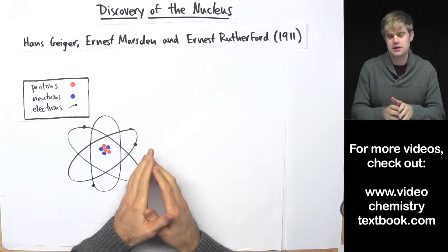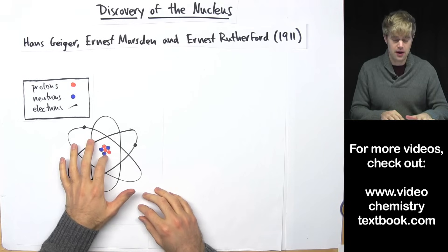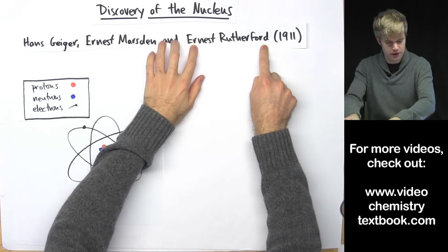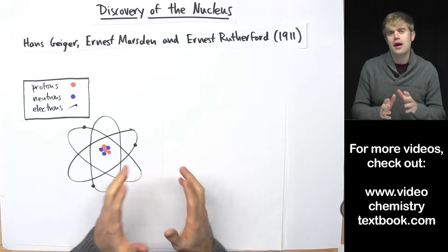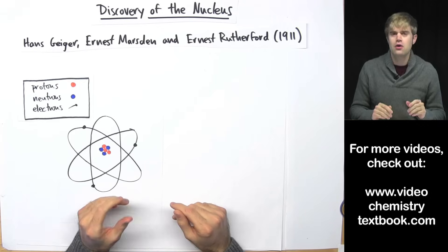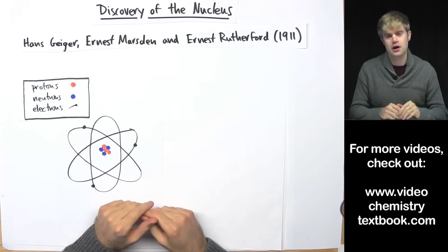In this video we're going to look at how scientists discovered that atoms have a nucleus in them. This discovery was made by Ernest Rutherford as well as his colleagues in 1911, and they made this discovery with their famous gold foil experiment.